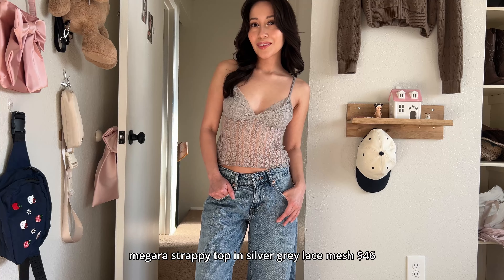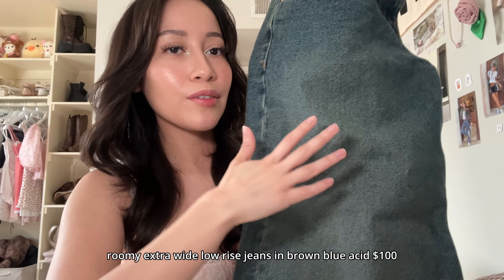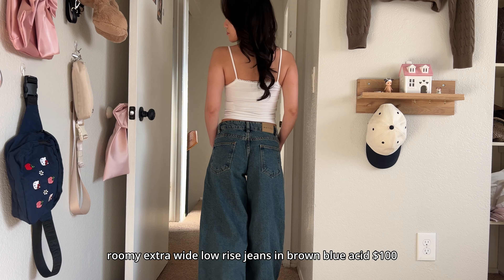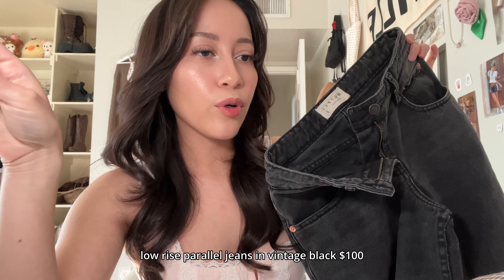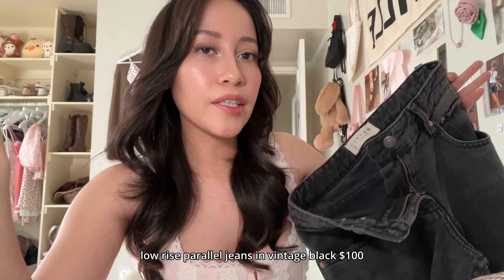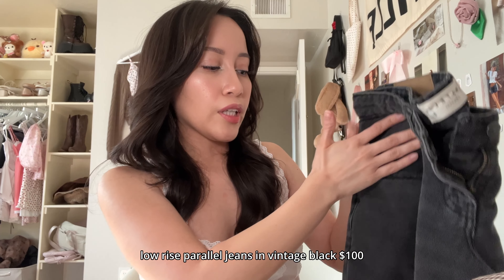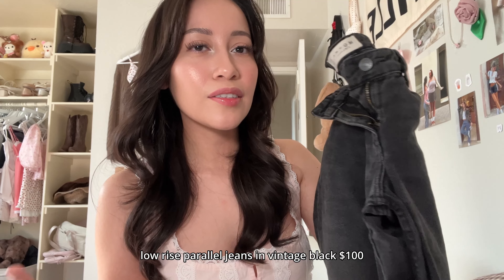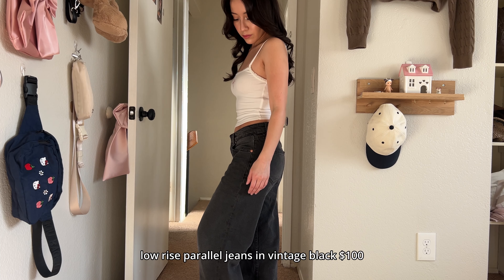Lace tank — this one has padding. Jeans — these are the blue-green version, really nice color, would recommend these for sure. I also have these black parallel jeans; they are more of a straight leg to me. I've been really loving baggy jeans, so these are a little more fitted which is fine. I'm not a huge fan of black denim, so I'm kind of biased, but they're still really nice.